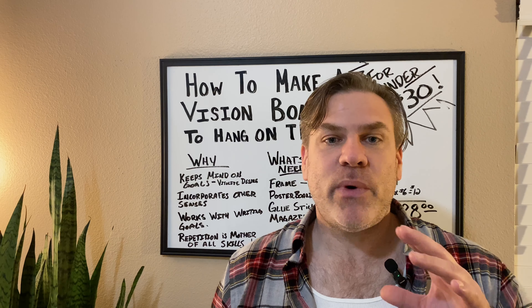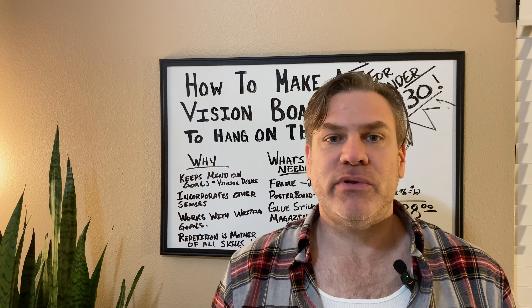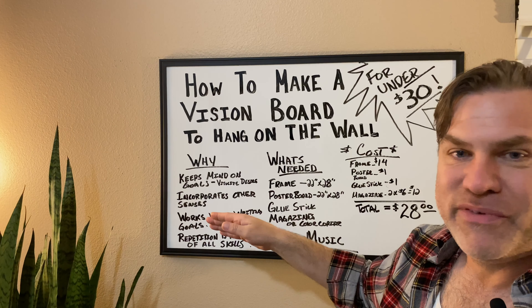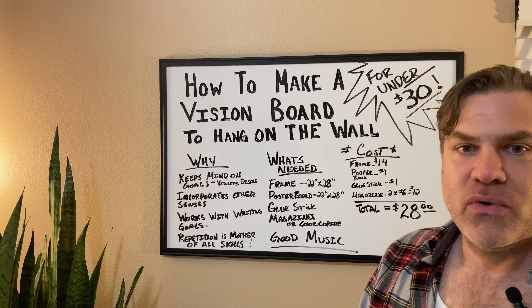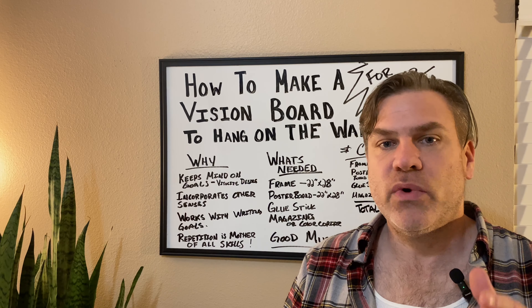Before we get started on actually building the board, I want to talk about why a vision board, what's needed in building our vision board, and what the cost is and how to keep it under the $30 mark. Why a vision board? Simply, it keeps our mind on our goals. You may write your goals down once a day, hopefully twice a day, and you see the vision of what it is you really want.